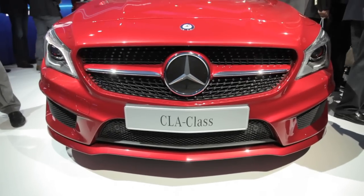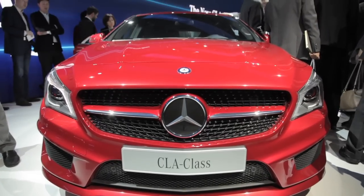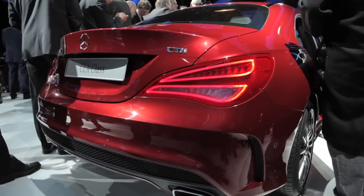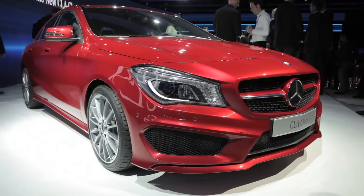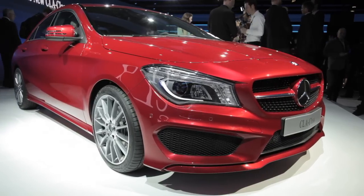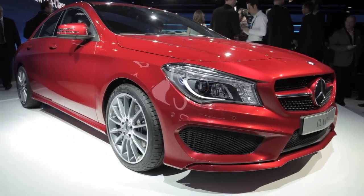One of the major selling points of this car is the design. They're actually calling it the little brother to the CLS, and you can definitely tell they're cut from the same cloth. The DLO — the daylight opening, the glass on the side of the car — it looks almost identical.